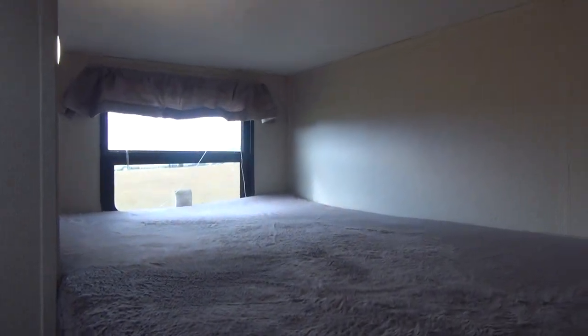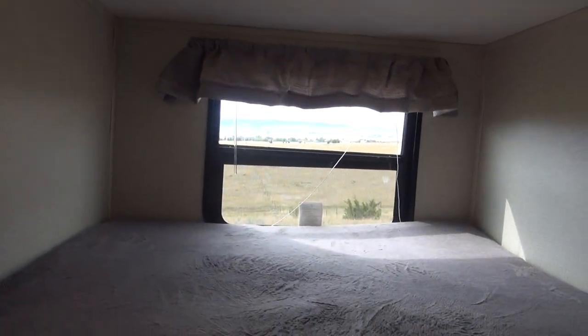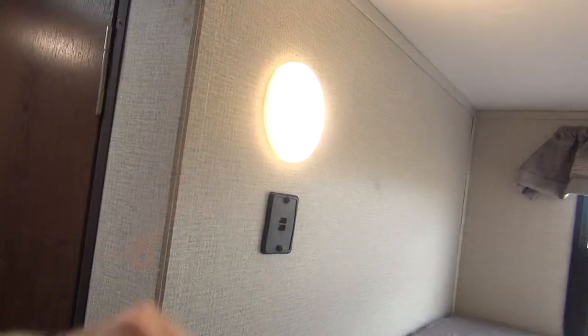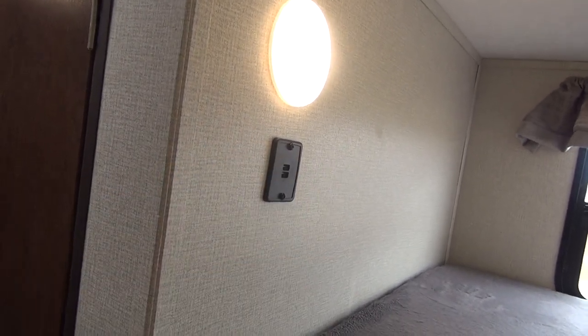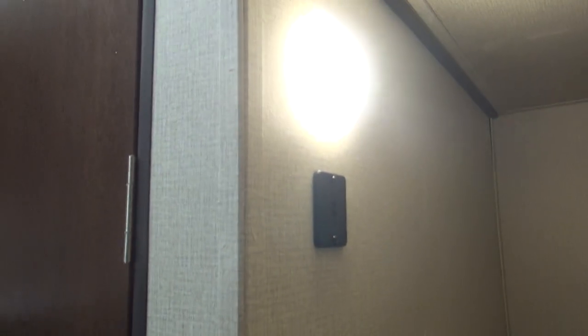Up here we have oversized bunks — these are not double over double, but they are oversized from a standard bunk. Perfectly comfortable even for bigger kids to sleep in. This one has a window at the back that does open for ventilation. Over here on the side we have an LED light — push on the face, push again to turn on. And we do have USB charging ports. The bottom bunk, while it does not have a window, does still offer your LED light and your USB charging ports.